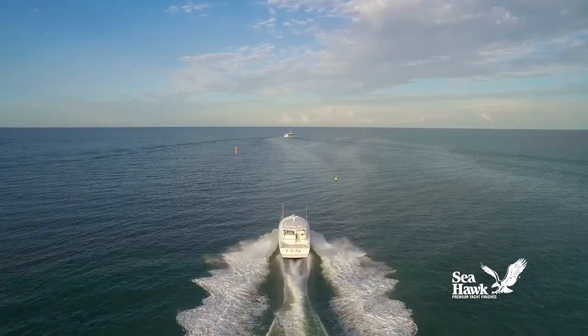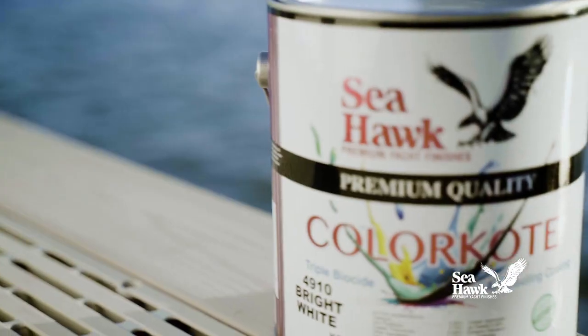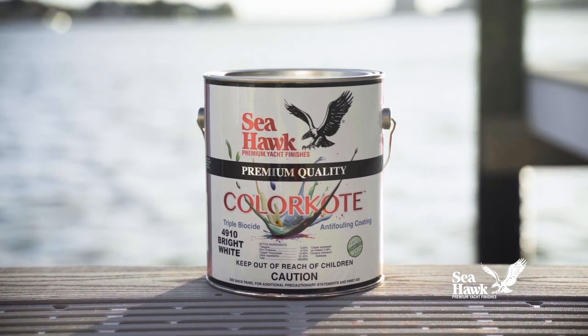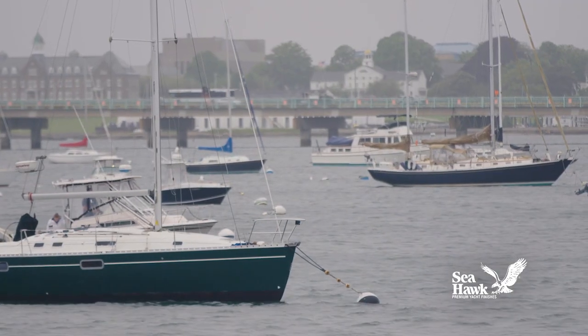Color Coat inhibits marine growth, both hard and soft, while providing a vibrant appearance. Its dynamic colors employ groundbreaking triple biocide technology, where each biocide synergizes with its counterpart to deliver anti-fouling performance previously unavailable from bright-colored anti-fouling coatings.